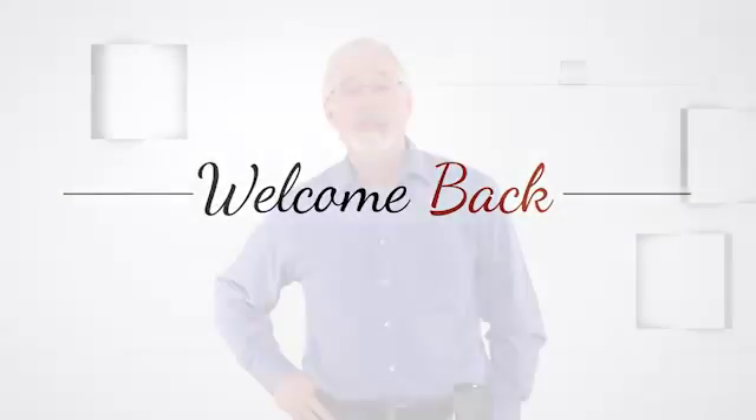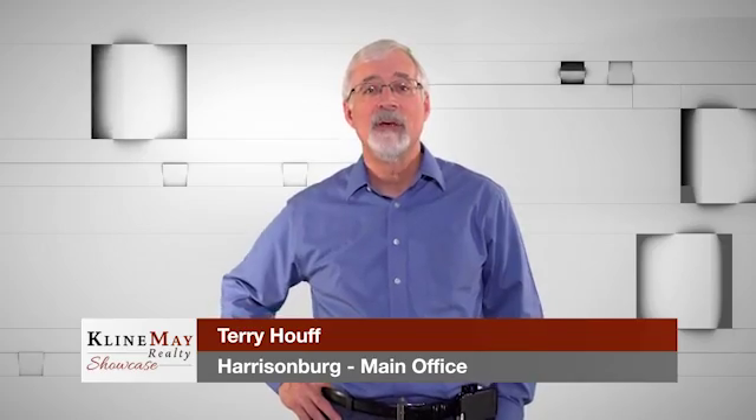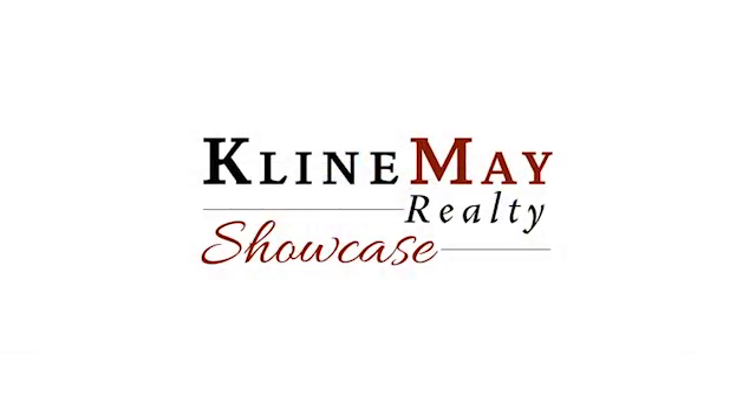Your home is likely the largest investment you will ever make. So make the best of the process by engaging the services of a real estate professional.